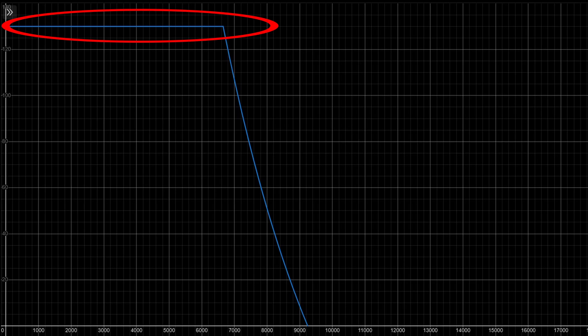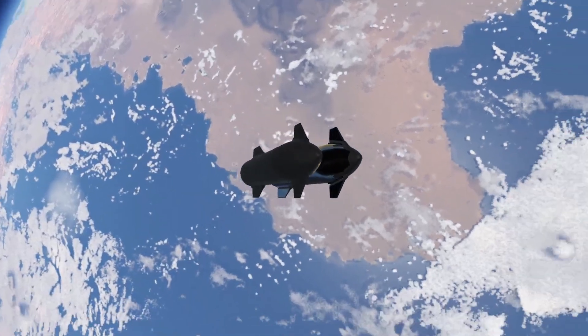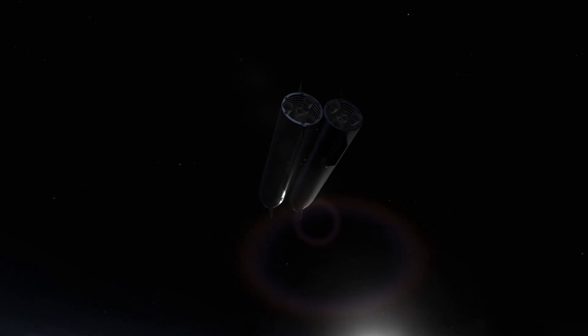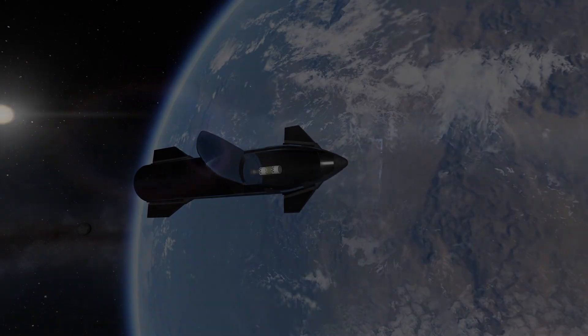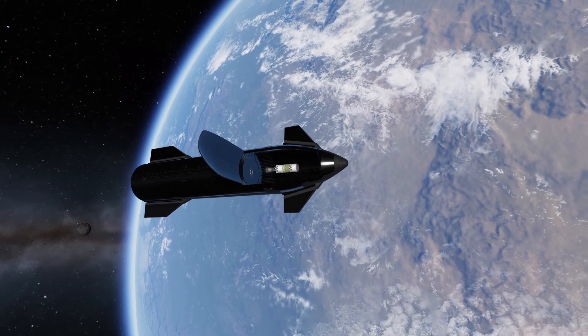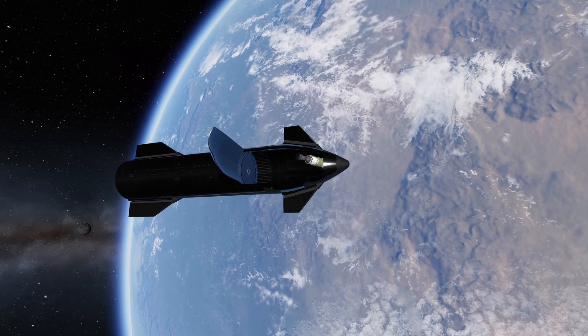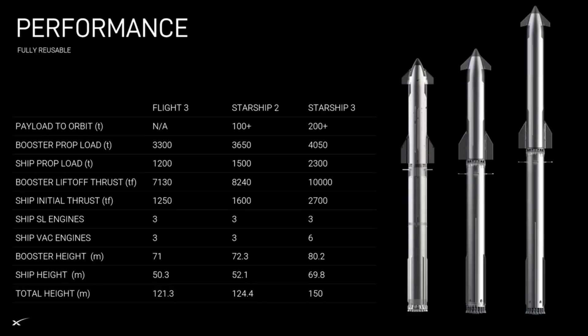Likely much more expensive than just launching it all in one and letting it get fully fueled up in LEO. Before we wrap up, I do want to acknowledge the fact that any kickstage would take up some space in the payload bay, thereby limiting the available volume for other payloads. But I think especially for Block 3, it won't be a big problem, because by the looks of things, that payload section is already comically big.